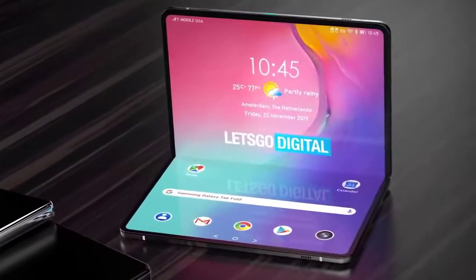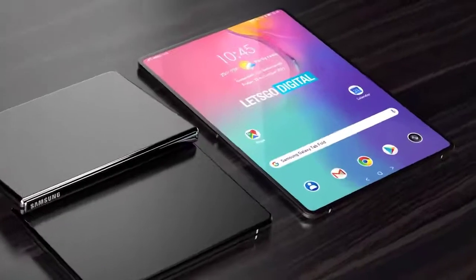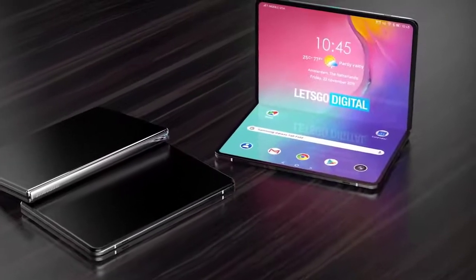Samsung may be hosting its next Unpacked event on August 5th, but tipster Max Weinbach says the Galaxy Fold won't debut at that event. Korea's ZDNet has published a list of Galaxy Fold 2 specs. A report claims Samsung will rename the follow-up as the Galaxy Z Fold 2, in an effort to rebrand its foldable phones under the Galaxy Z name. Sammobile cites a reliable source confirming the new phone will be called the Galaxy Z Fold 2, adopting a similar name to the Galaxy Z Flip.